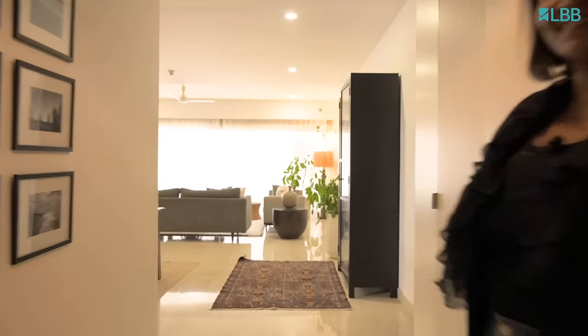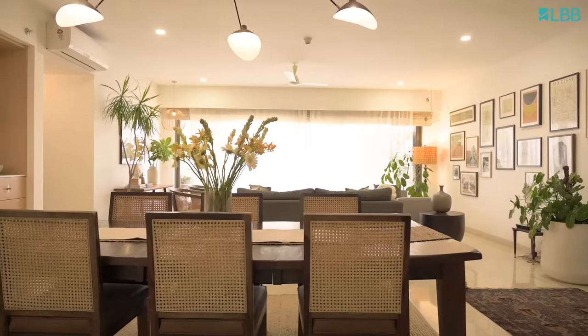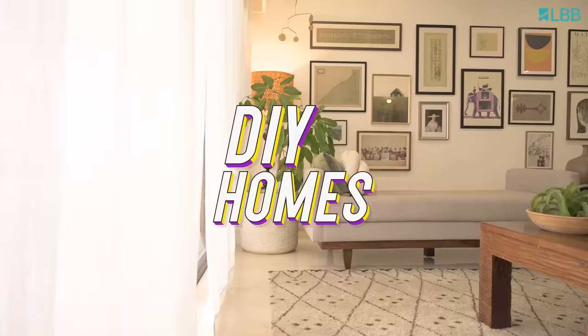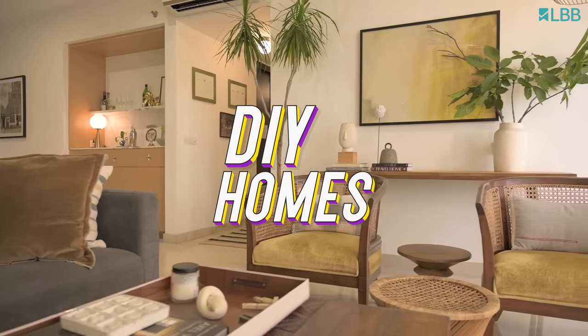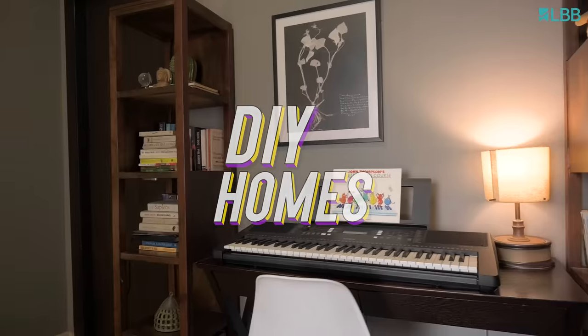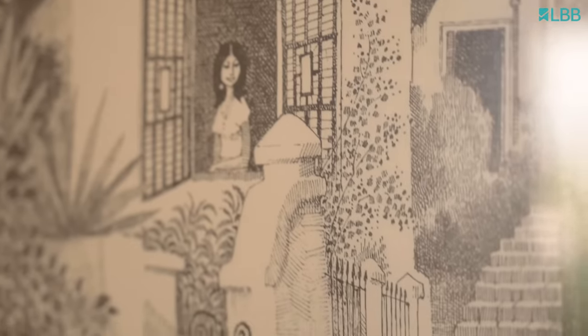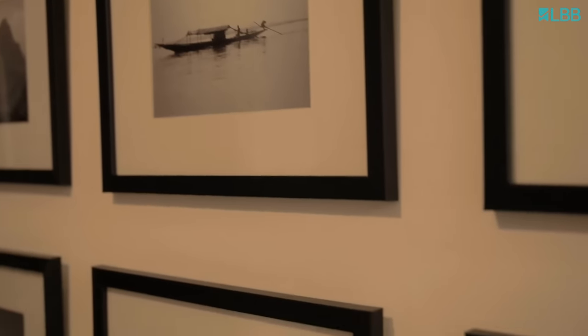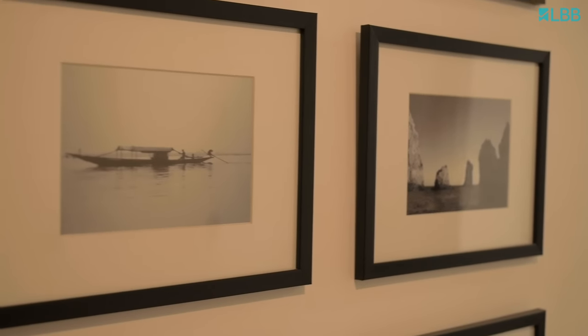Hi, this is Vinitra. Come on in. I am an interior designer and I am happy to be walking you through my home today with LBB. We are here at my entryway today and this is what you see when you first walk into the home — pictures of places we have travelled to, and they are beautiful and bring back happy memories.